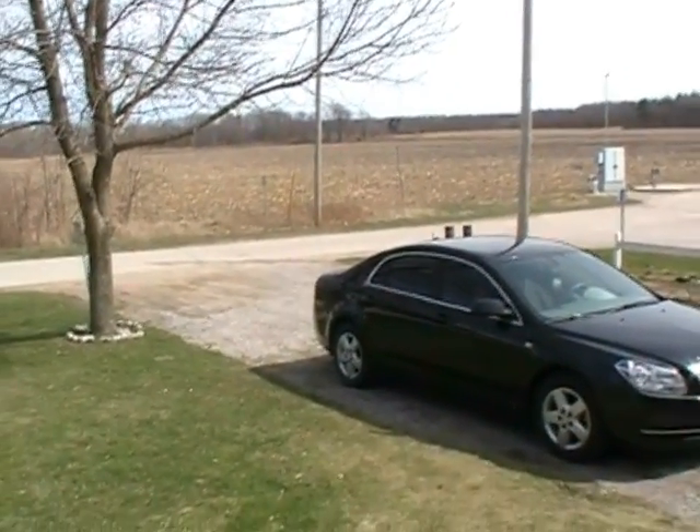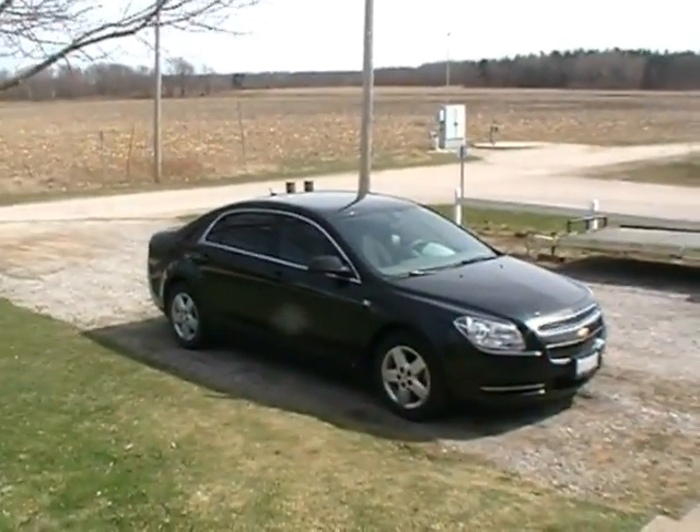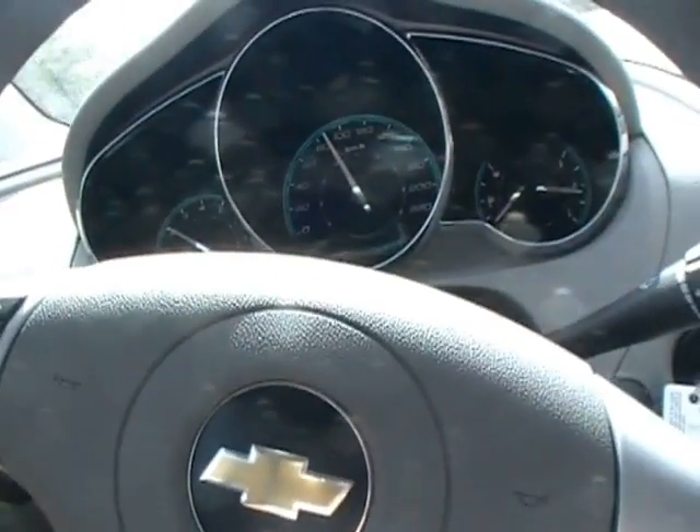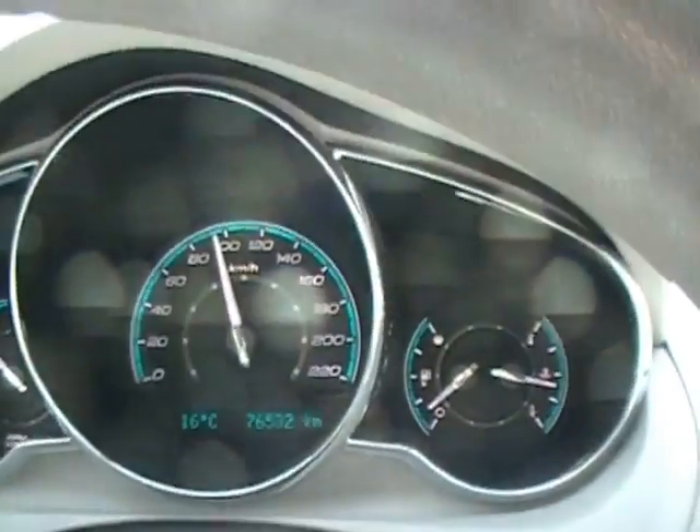It's Sunday, April 4th, 2010. Just on our way out for a drive. The car is an '08 Malibu. It's a gorgeous day out — it's 16 degrees.